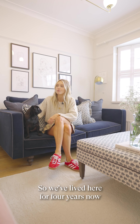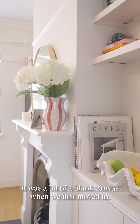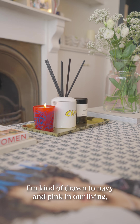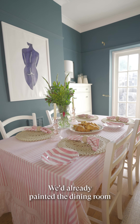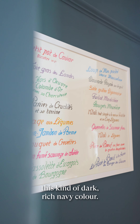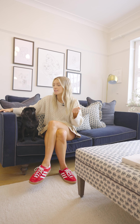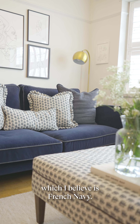So we've lived here for four years now and we have done quite a lot to it actually. It was a bit of a blank canvas when we first moved in. I'm kind of drawn to navy and pink in our living dining room space. We'd already painted the dining room this dark, rich navy colour and I felt like it'd be quite nice to tie that in with a navy sofa — hence why we chose this gorgeous stain-resistant velvet, which I believe is French navy.